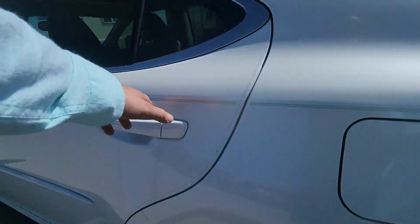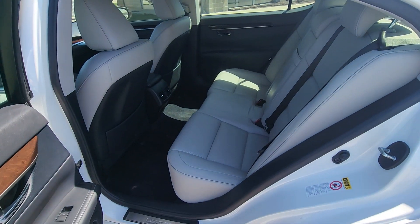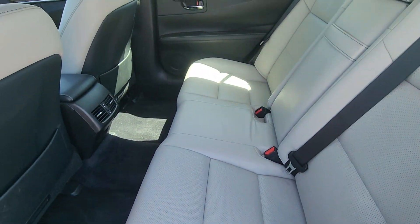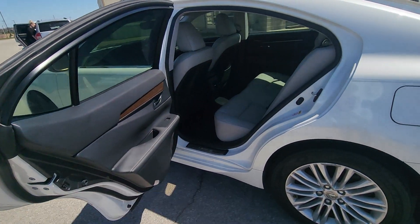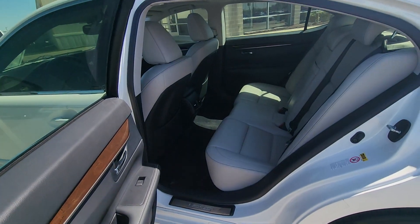Alright, moving on to the interior, I'm going to check out the back seat first. I have to get you to notice there's no wear and tear here in the leather — super clean, plenty of space for your passengers. You've got the climate control there in the back as well, and I love these little wood accents here. I think it's a really slick look.